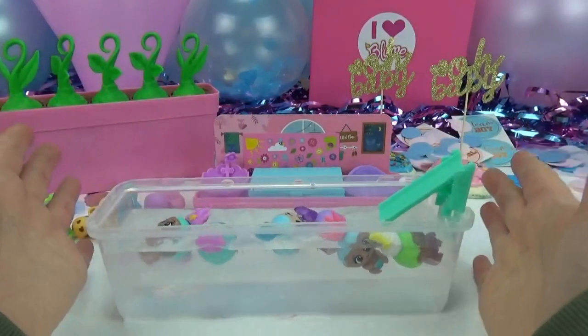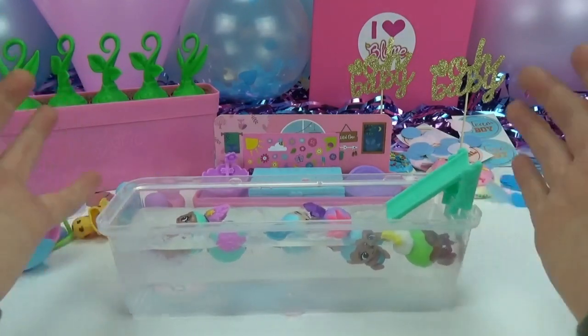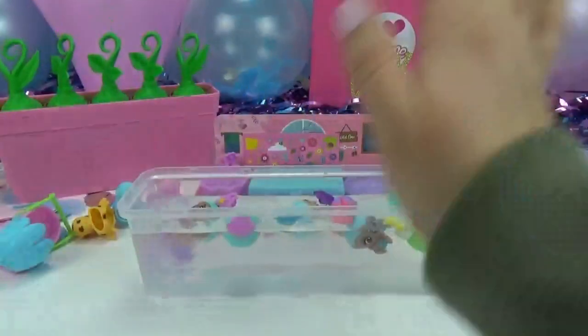We hope you friends enjoyed this super fun unboxing — or should I say popping — of the brand new Bloom Baby Pops. Don't forget to like, share, and subscribe. And of course, until next time, friends. Bye!